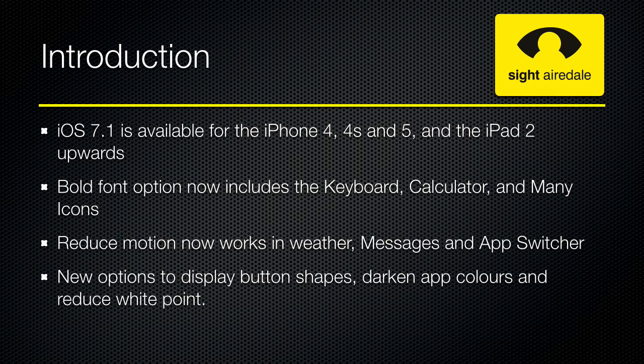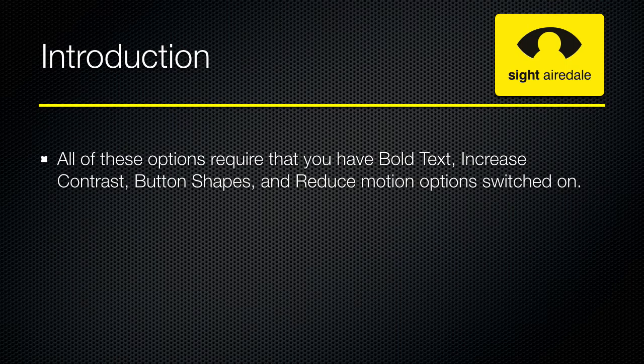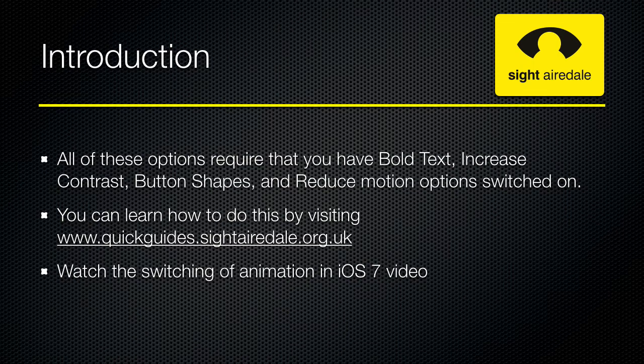There are new options to display button shapes, darken the app colours and reduce the white point. All of these options require that you have the bold text, increased contrast, button shapes and reduce motion options switched on. To learn how to do this, visit www.quickrides.cytherdale.org.uk and watch the switching off animation in iOS 7 video.